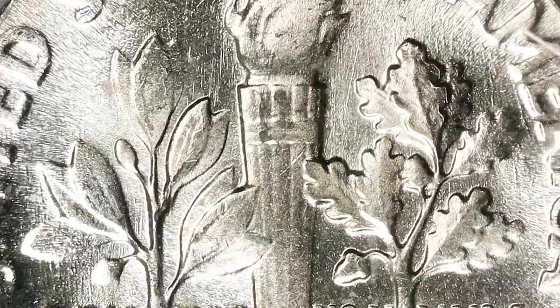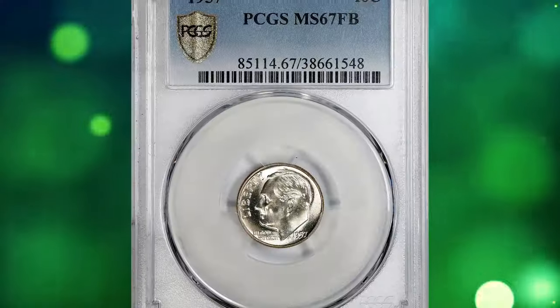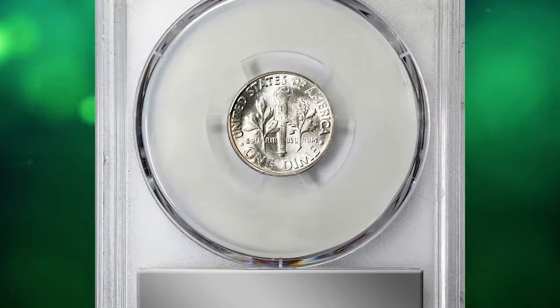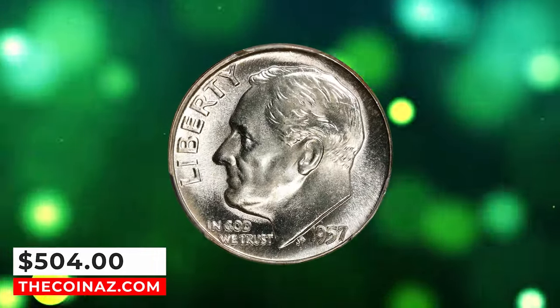With a Full Bands designation, it is scarce in any condition in MS67. With Full Bands, it is very hard to obtain, and it looks like a very undervalued coin since very few have been found in this condition or higher. This MS67 specimen ended up selling for $504.